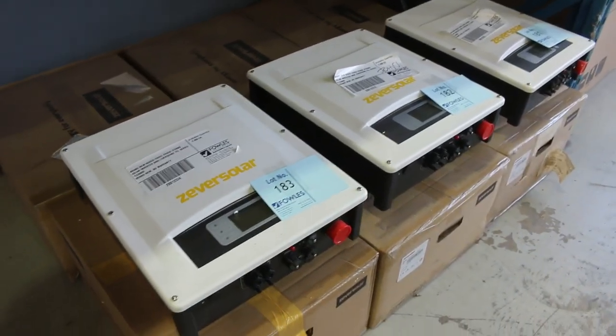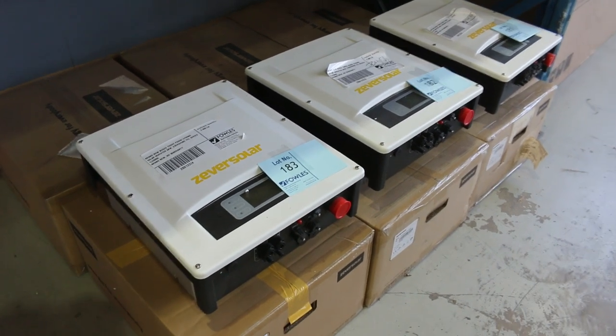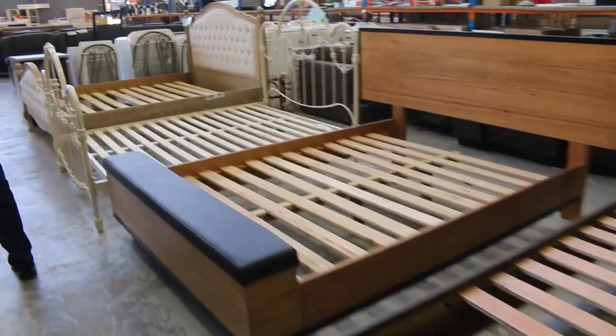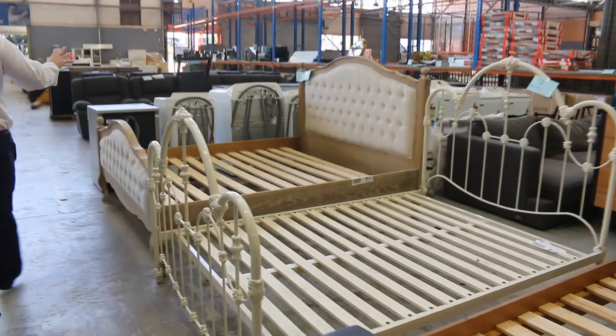We've also got some of these solar inverters. I think they've been in for a couple of weeks, so there'll be time to clear them — they'll be nice and cheap. Down through the back, some bed frames as well, a couple of different designs.